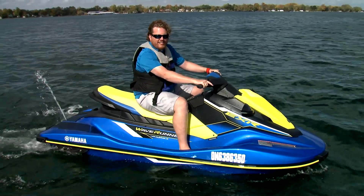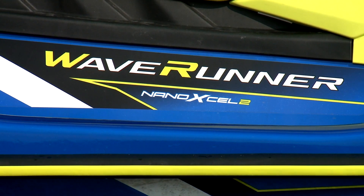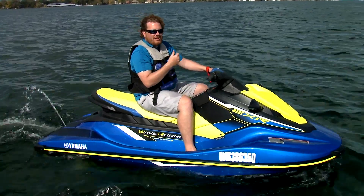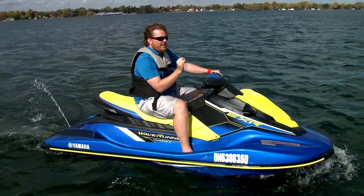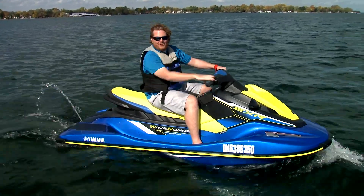The EXR also has a Nano XL 2 hull, which saves 60 pounds over any other EX. So you've got 10% more power, 60 pounds lighter. That adds up. If you multiply and then carry the three, that means it's a lot of fun.